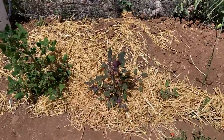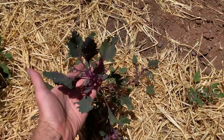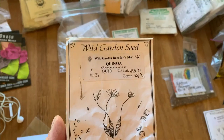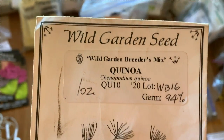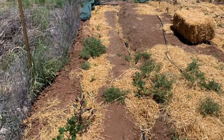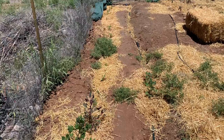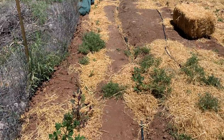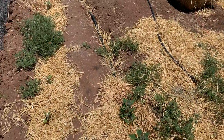Notice this one's different — it's a purplish color. In this section I planted the quinoa breeders mix from the Wild Garden Seed Company in Philomath, Oregon. They do these breeders mixes where there's a mix of varieties — not just one variety but several to many, including mixes that are as yet unnamed or unselected. So what you can do is grow it out for yourself and see what does best.